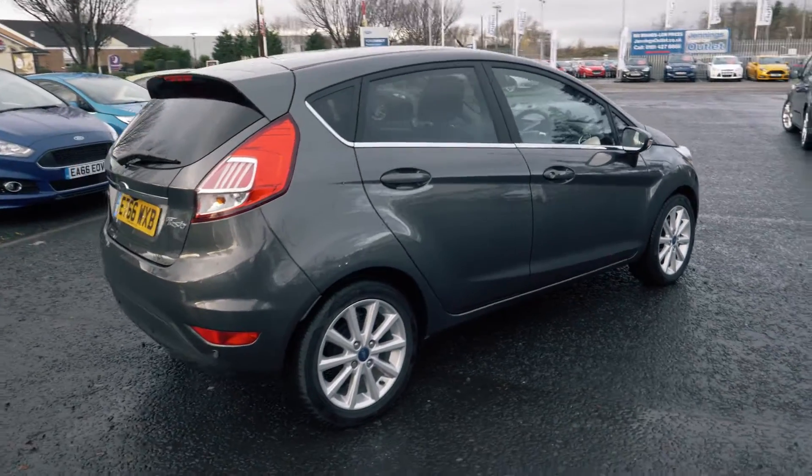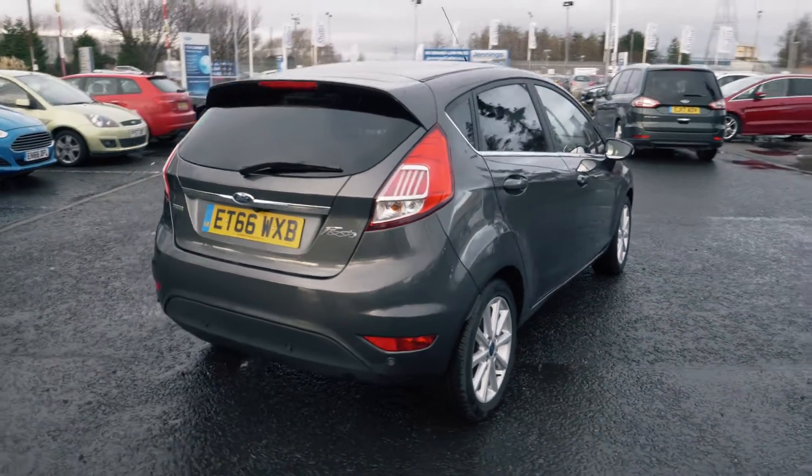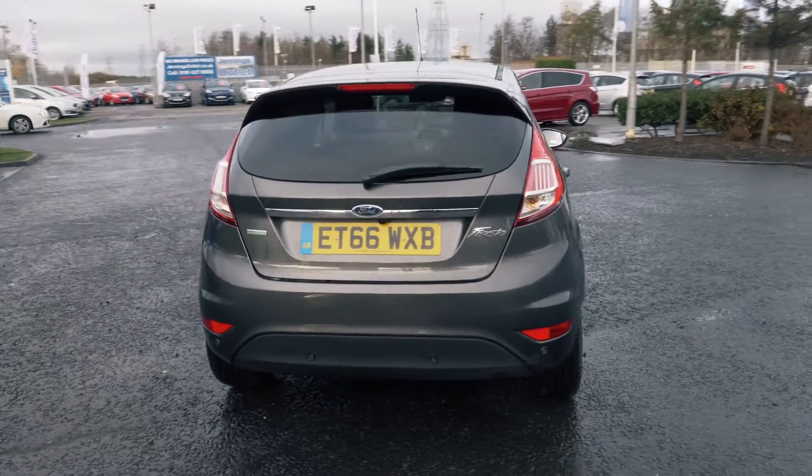Welcome to Jennings. Today we're going to be looking at the Ford Fiesta 1.0L EcoBoost Titanium 5-door hatchback.